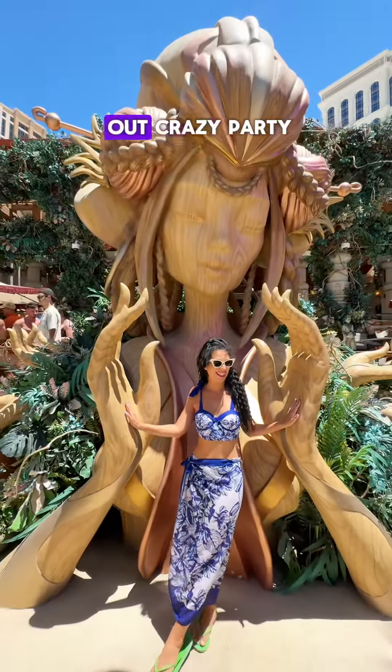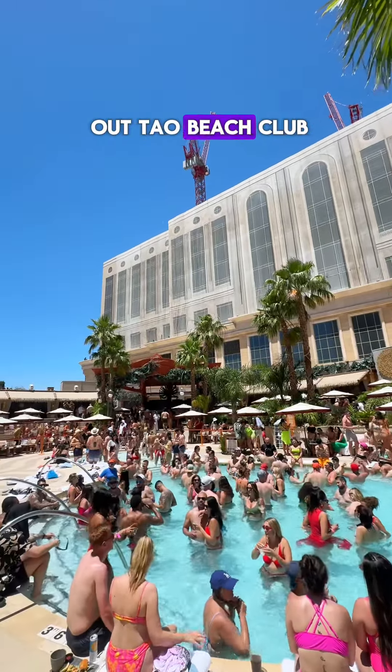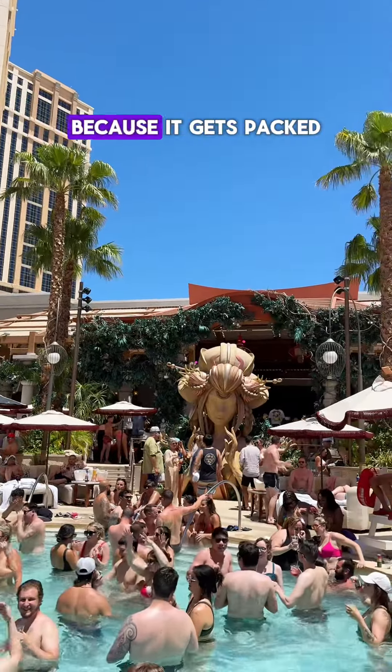But for the all-out crazy party, you have to check out Tao Beach Club. Just make sure to get there early for a good spot because it gets packed.